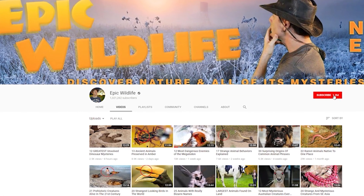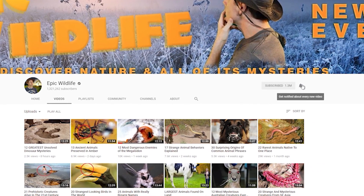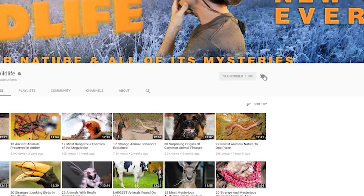Thanks so much for watching. If you enjoyed the video, don't forget to hit the subscribe button and click the bell for notifications for our next video. Catch you next time.